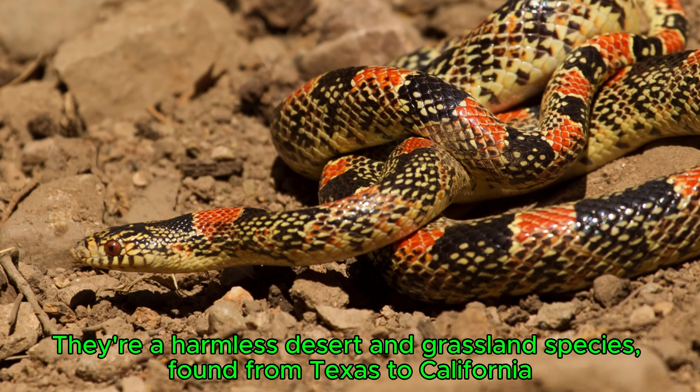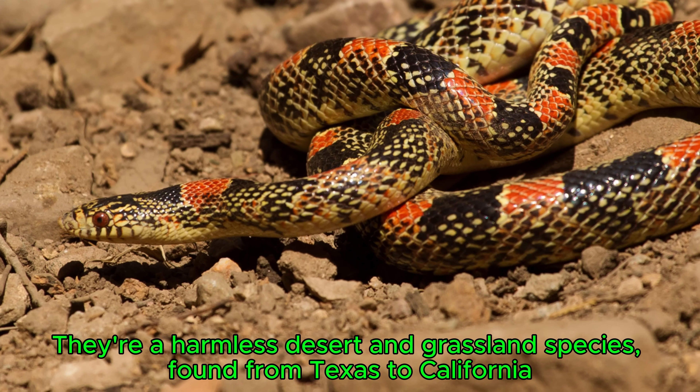It looks like we have a desert blonde tarantula here from the genus Aphonopelma, and it's caught itself a long-nosed snake out in desert habitat. Long-nosed snakes are a small species — they can get to like two foot long maybe — but the desert blonde tarantula scampering around and killing a snake like that is pretty intense.